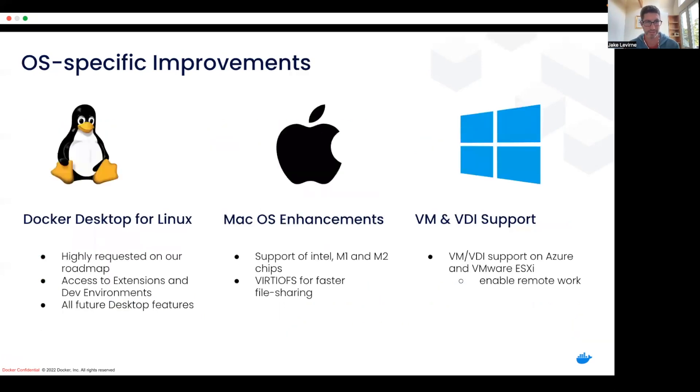We've also been making a ton of OS-specific improvements across all three major operating systems. On Linux, we introduced Docker Desktop for Linux — it was one of the most highly requested features on our public roadmap, and so we delivered. That gives all of our Linux users access to Docker Desktop-specific features like extensions, dev environments, and all the features we build out in the future. On macOS, we've made a bunch of enhancements, especially around performance, making sure we're supporting the latest M1 and M2 chips, as well as improved file sharing support. And on Windows, we've got virtual machine and virtual desktop support specifically for Azure and VMware, making it easier if you work remotely with a remote Windows desktop.